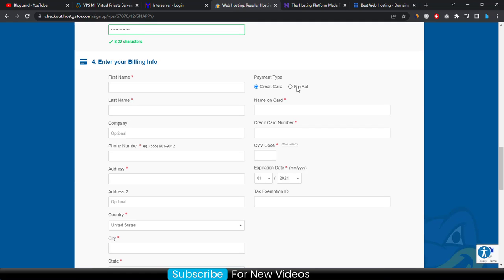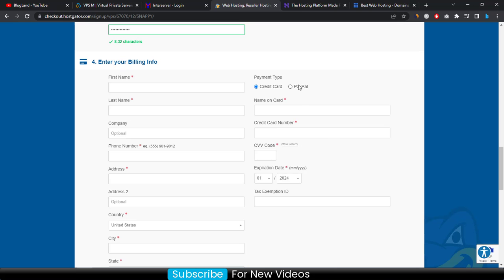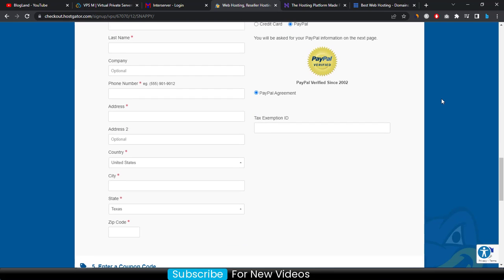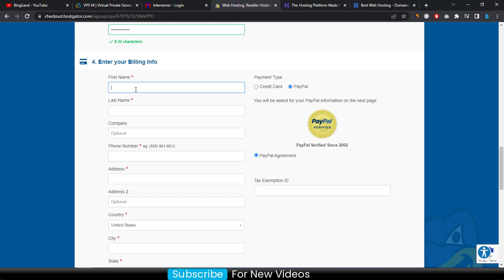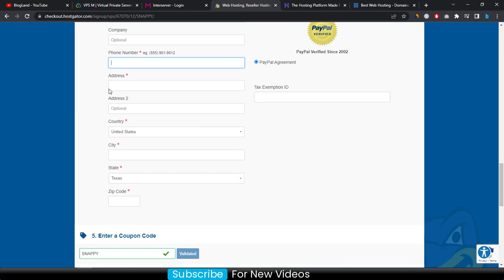Then choose your payment type. PayPal is available for instant payment, or you can choose a credit card. Enter your personal details and your company name if you have one, otherwise enter your phone number and address.